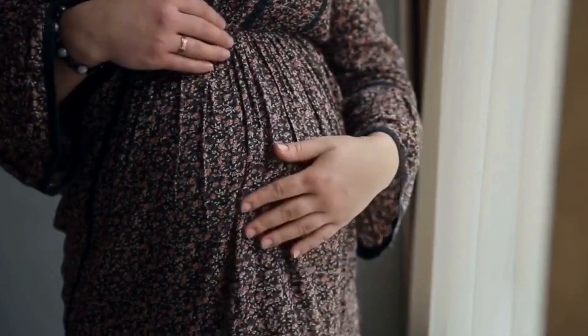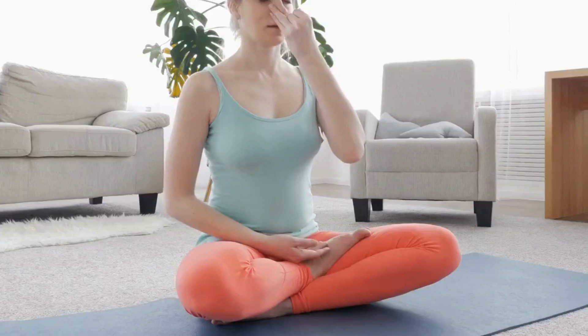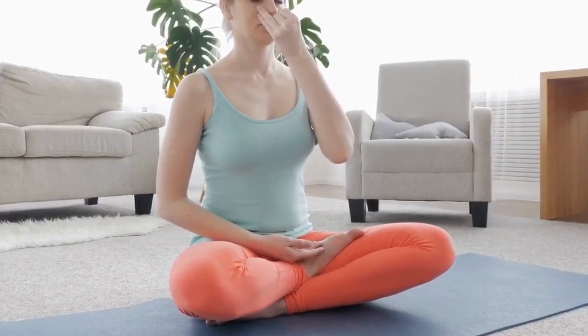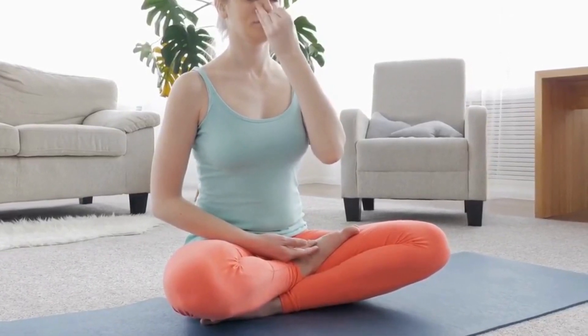There are several methods available to manage pain during labor and delivery, including breathing techniques. Deep breathing and relaxation exercises can help reduce stress and anxiety during labor, which can in turn help manage pain.